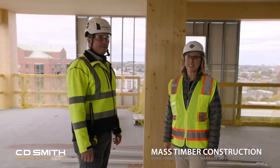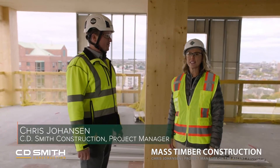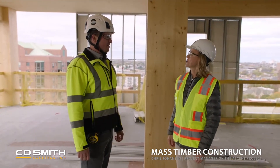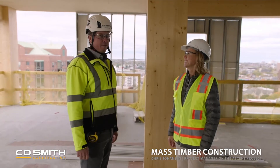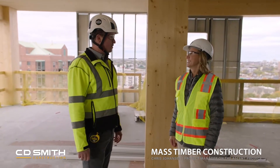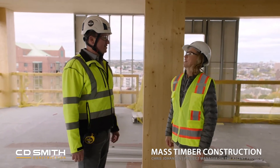Next we are joined with Chris Johansson, who is the project manager with C.D. Smith Construction here on the Ascent Project. Welcome and thank you so much for joining us. Thanks for having me on and thanks for picking this job to come tour. We're glad to have you out here — that's a pretty exciting one. Definitely very innovative.